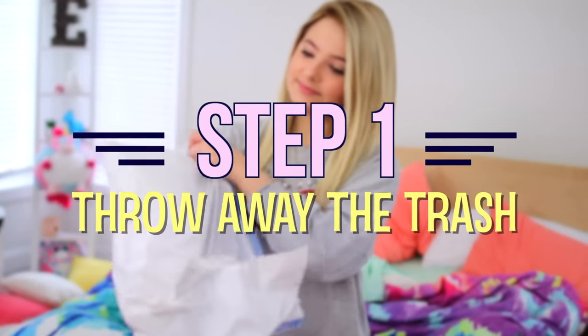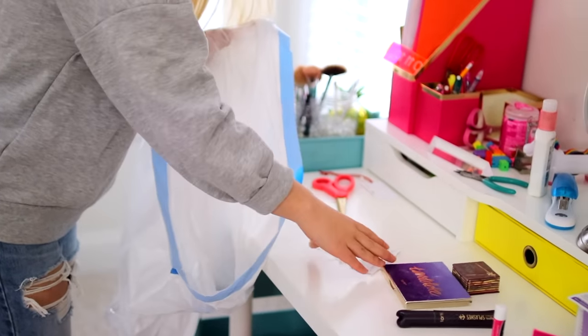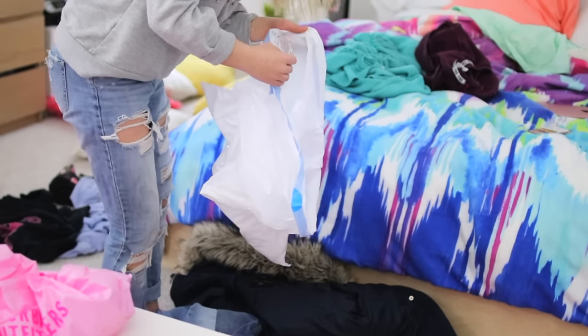Step one: go around your room and just throw away all of the trash that you can see. You'll most likely find more trash as you go ahead and clean your room, but it's just a good way to start. I'd recommend carrying around a trash bag while you do this instead of just putting it all in your trash can, so that way you don't have to deal with it later.